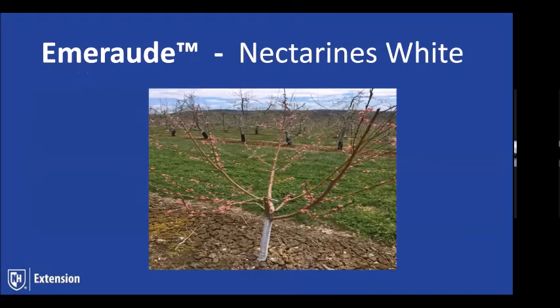Here it is in full bloom — you can get an idea for the size of the tree, this being its third summer going into here.